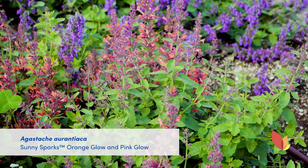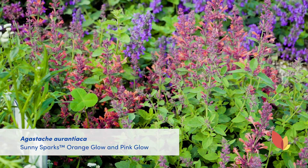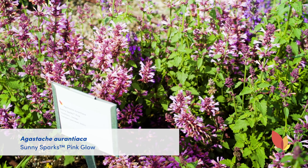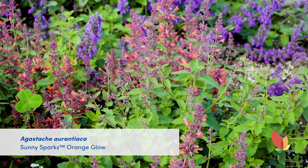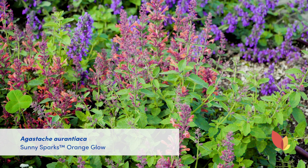Next we have Agastache Sunny Sparks series from Danziger. We have Sunny Sparks Orange Glow and Sparks Pink Glow. Orange Glow has bright orange blooms forming on a well-branched mounding habit, and the Orange Glow is quick to bulk and come into flower. It is a first year flowering type, hardy to zone 6, and great for the landscape.